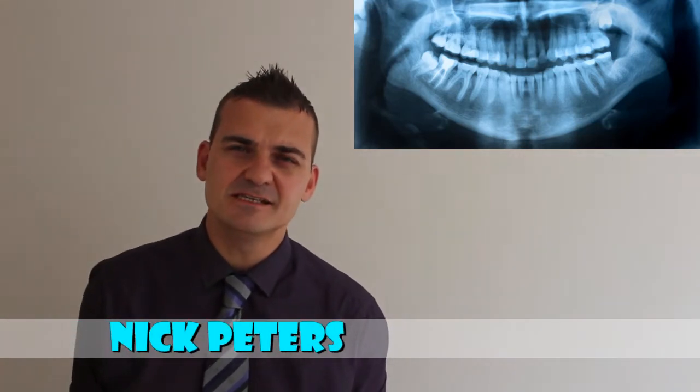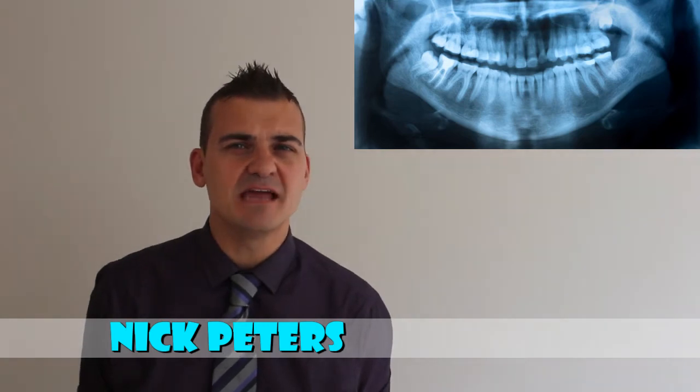Hi, and welcome to the Dental Talk Show. I'm your host, Nick Peters, and this is a weekly news update for the dental industry for this week.